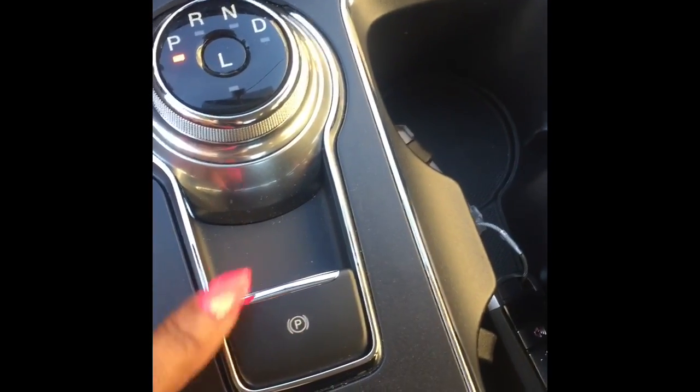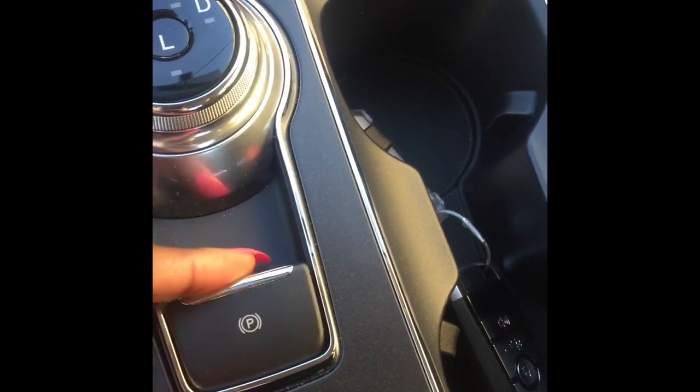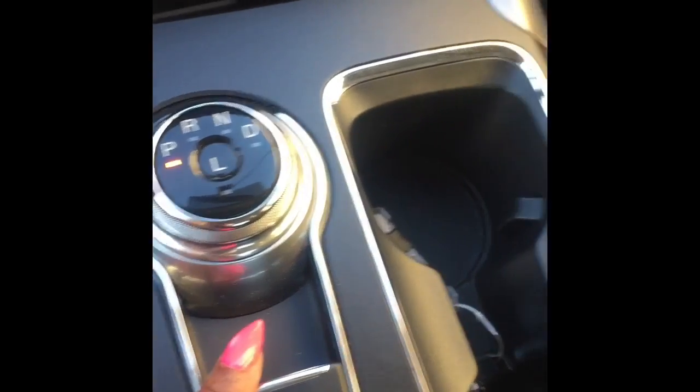Before we check out the back seat — this is how you park it: push that button to put it in park, and push down again to release. Slick as hell, no more searching around for the park release. The back seat is roomy with plenty of leg room, and it's got vents back there too — they even care about the passengers.